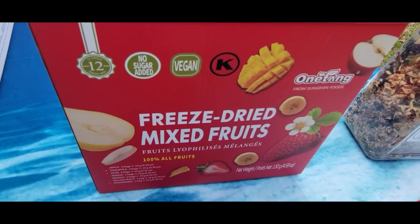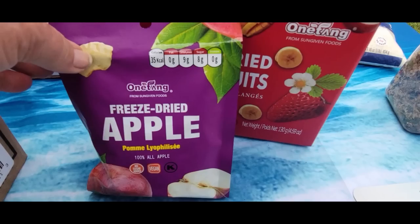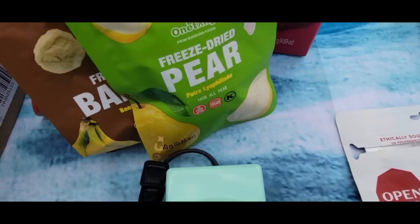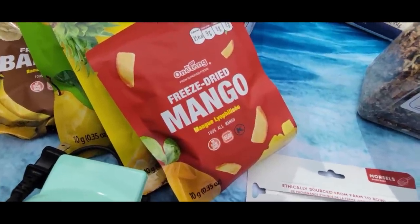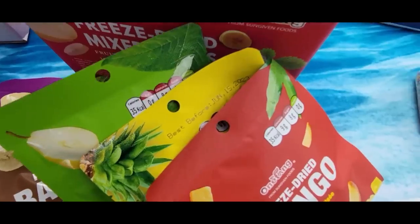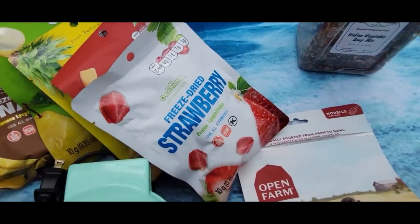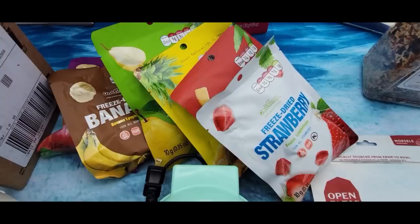Freeze-dried mixed fruits — oh my goodness! It comes with a bunch of different varieties: apple, freeze-dried banana, pear, pineapple, and it wouldn't be a fruit pack without mango. These have an amazing texture. There's also freeze-dried strawberry in here, and there's more — they have two of each.